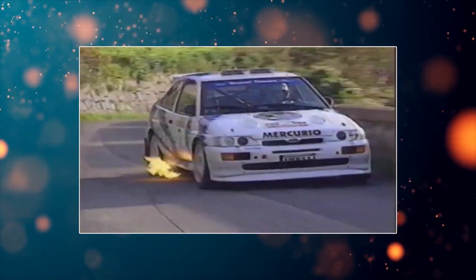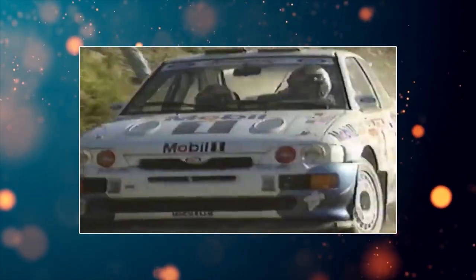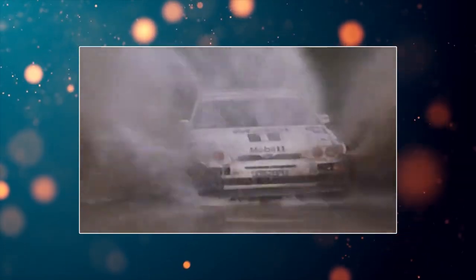The Ford Escort RS Cosworth is a rally version homologation special of the Mark 5 Escort that was sold in Europe. It was designed to qualify as a Group A car for the World Rally Championship, in which it competed between 1993 and 1998. Although it wasn't the most successful rally car, it did take some serious wins with drivers such as François Delacroix, Tommy Mäkinen, and Carlos Sainz. When I was a kid I had three posters on my bedroom wall - one was of a Suzuki GSX-R 1100, one was of a chick from Baywatch, and one was a WRC Escort Cosworth. I love this car.